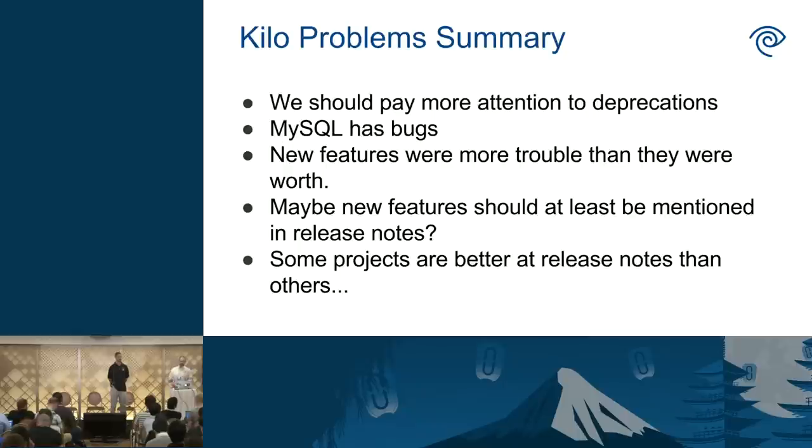MySQL has bugs, and we're good at finding them. Part of the reason we do upgrades is for new features and bug fixes, but at least two of the problems we ran into were because of new features that didn't work well and were poorly documented. Buggy services are one thing, but if I don't know about a new feature, it's not helpful. To give credit where it's due, some projects are better than others about release notes. The Cinder team did a really great job on the Kilo stuff. The Nova team did a wonderful job on the Liberty release notes.